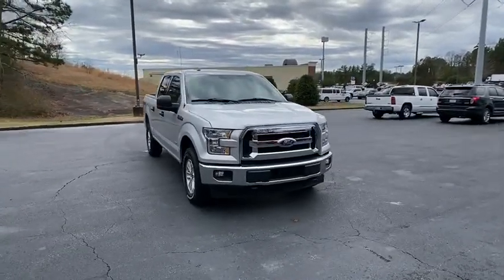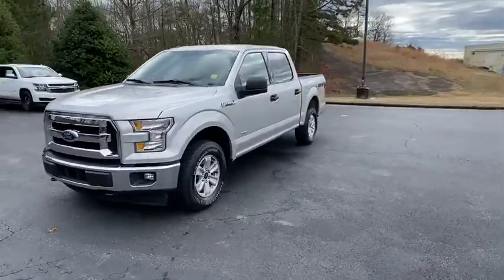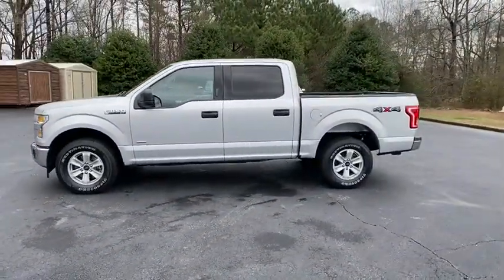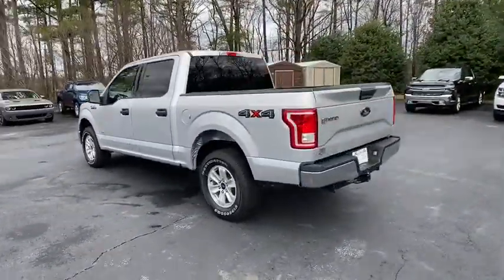Take a ride in the 2017 Ford F-150. A Ford F-150 knows how to handle any situation. It's built to follow orders — no whining. This vehicle has less than 70,000 miles.